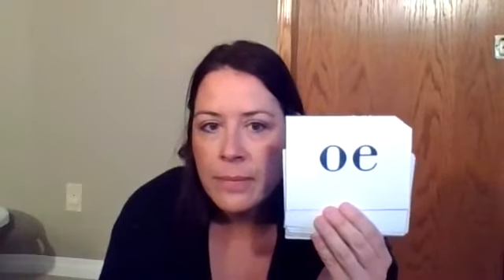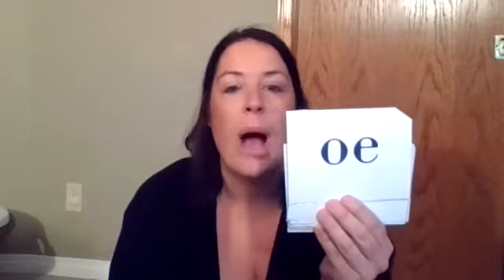Think about this one. Give it a try. O. The o of toe.